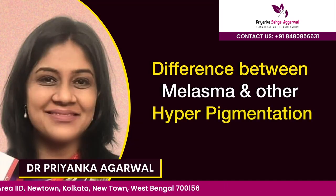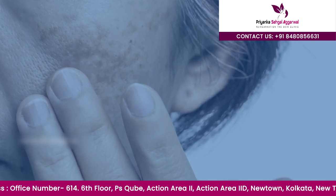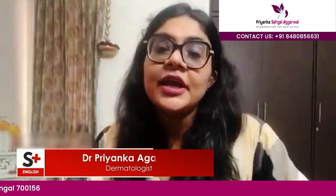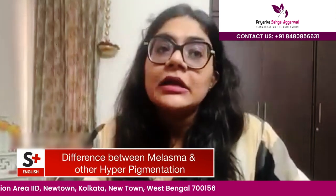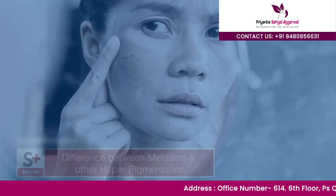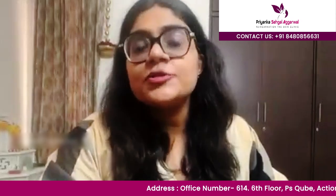Melasma has a different pathogenesis compared to other hyperpigmentary disorders. Some theories suggest increased vascularity over the local area, while others attribute it to hormonal influence — specifically estrogen. Sunlight is a common factor in all situations. Melasma also has a very typical presentation: it is always symmetrically distributed, very well defined, and presents as a characteristic brown pigmentation that gets darker on sun exposure.